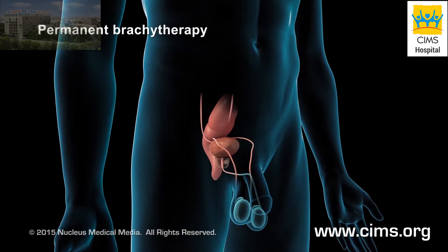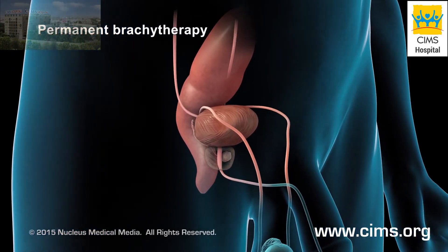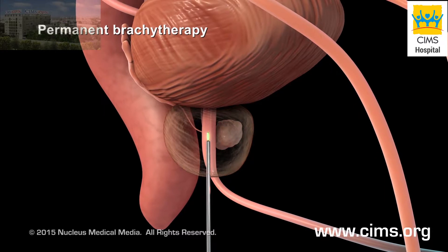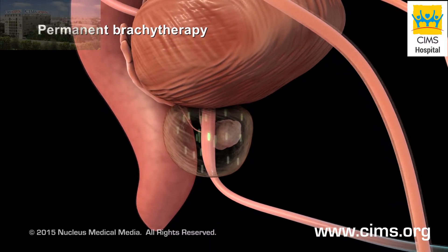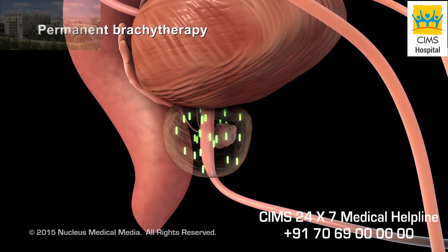If you have permanent brachytherapy, your doctor will implant radioactive seeds that will stay in your body and emit a low dose of continuous radiation. The seeds will get weaker over time and gradually stop emitting radiation.